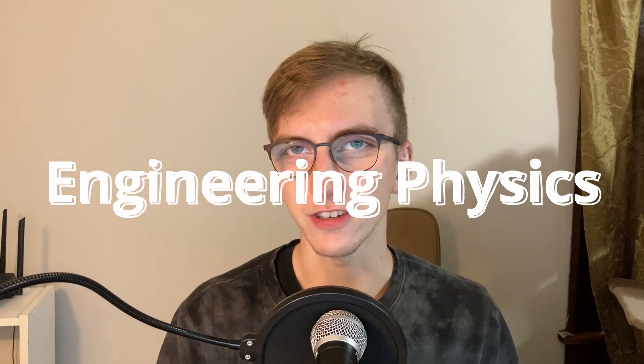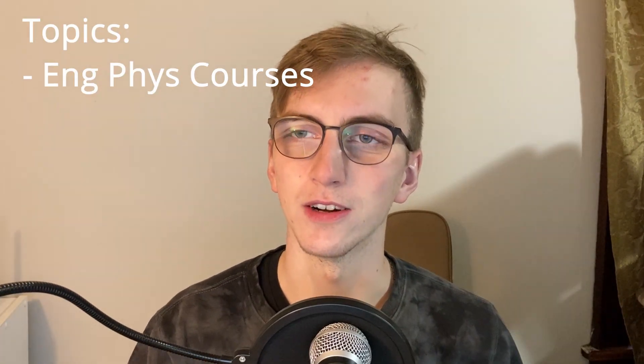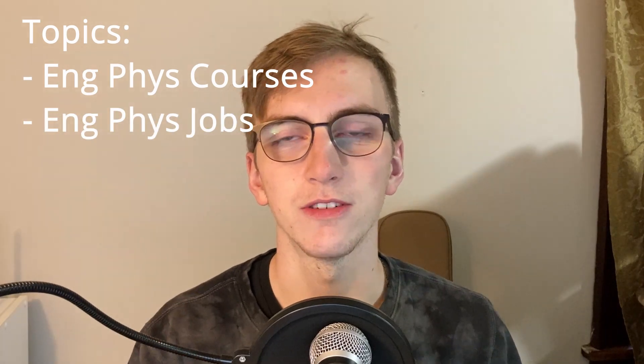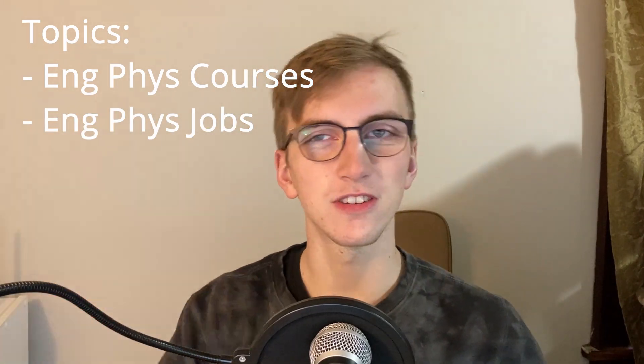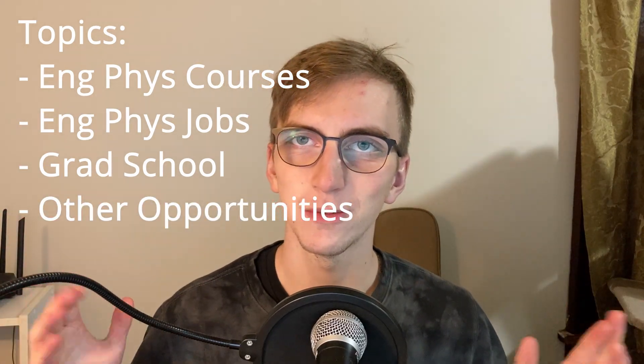Now when you hear engineering physics, the first thing you might think of is engineers doing physics. And while this is partially correct, that's not everything that engineering physics is by a long shot. So today I'm going to be explaining what an engineering physics student would do in their undergrad, what kind of jobs are available, and I'll be talking about graduate school and other opportunities available for engineering physicists.